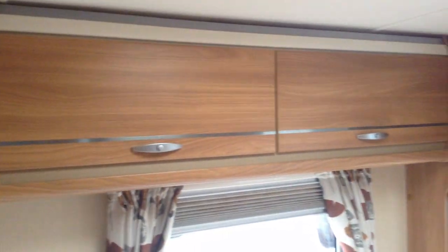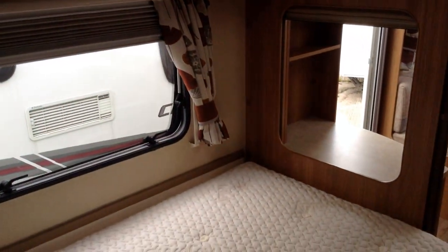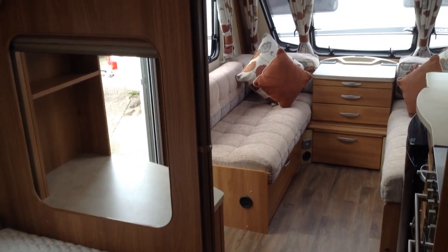Standing at the back, looking at the lockers over the fixed bed, then looking towards the middle and towards the front respectively.